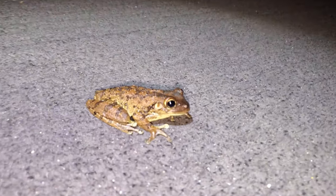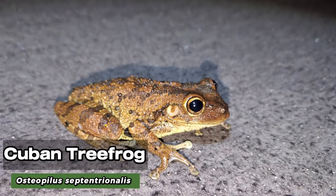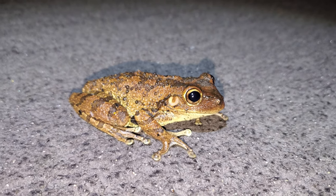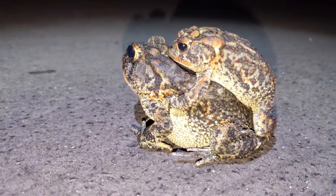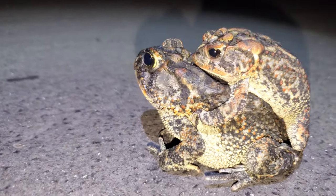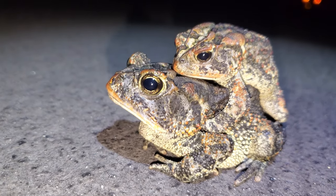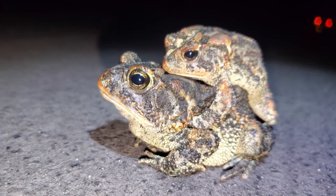This is an invasive Cuban tree frog that's on the road right now. We've got southern toads everywhere, a Cuban tree frog, and all the other frogs that are calling. We have another pair of toads in amplexus — there is the male gripping onto the larger female. We're going to let these guys be and keep on going.